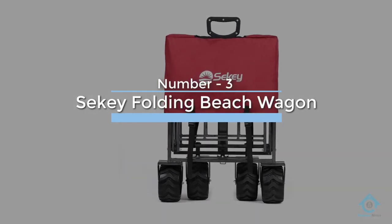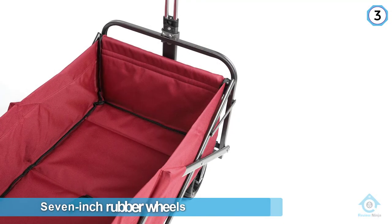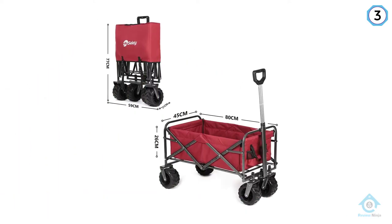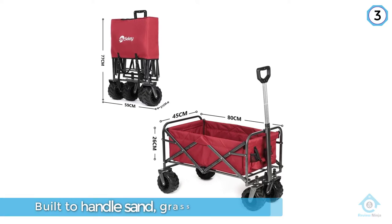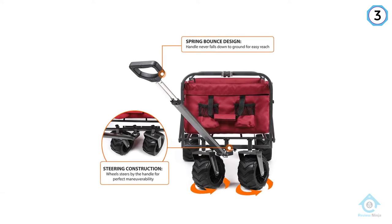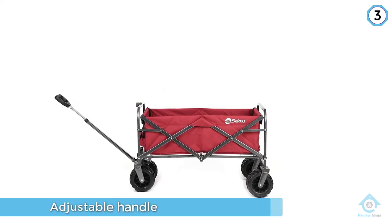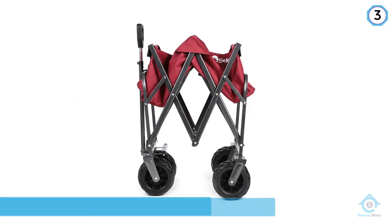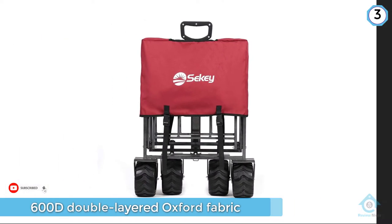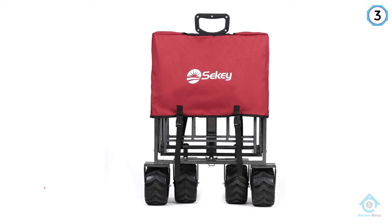Number three: Seki Folding Beach Wagon Cart. It features four seven-inch rubber wheels with all-terrain treads, built to handle sand, grass, and all kinds of uneven ground. It has an adjustable handle, and the folding load box is made from 600D double-layered oxford fabric supported by a heavy-duty steel frame. With interior dimensions of 31 by 18 by 10 inches and a maximum weight capacity of 265 pounds, the beach cart has plenty of space for towels, beach chairs, or firewood. It even has two mesh cup holders to keep your drinks upright during transport.